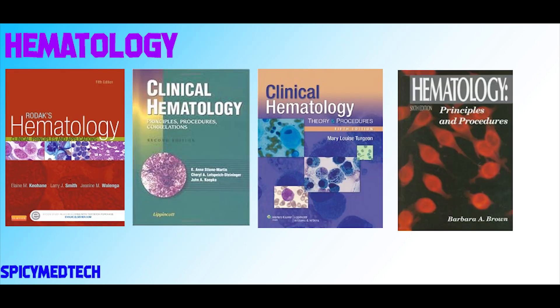For Hematology, we have Rodak, Steininger, Turgeon, and Brown. These books have been the source of many board exam questions for Hema, especially Rodak. Out of the four, I personally like Rodak, but reading it is a very big time investment because it is super in-depth and detailed, and the info in Rodak's is more updated compared to Brown and Steininger. Now, if you don't have time to read Rodak, I highly recommend Turgeon as an alternative.